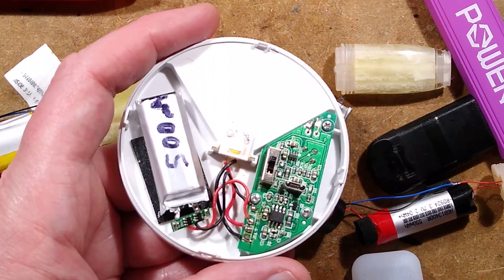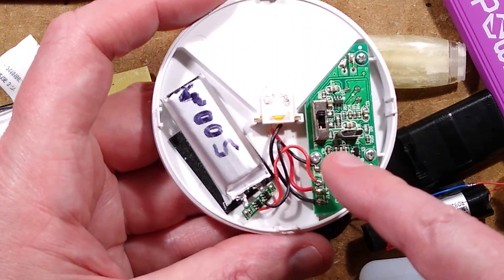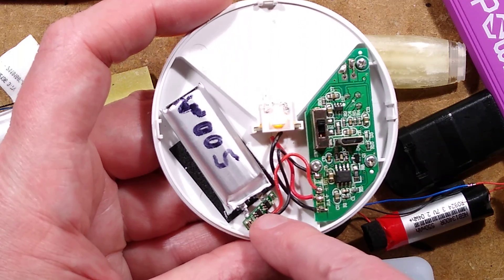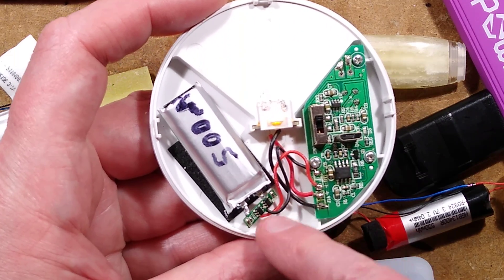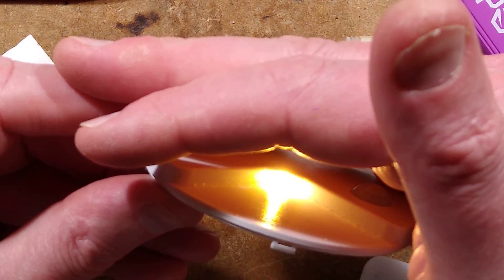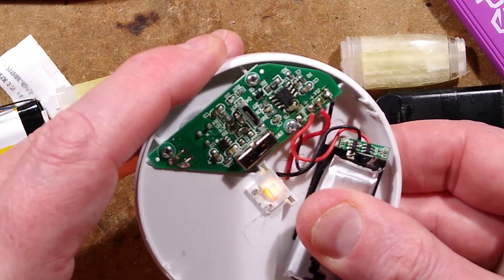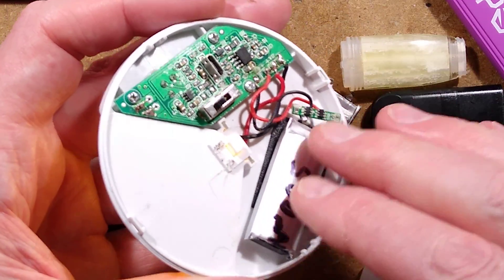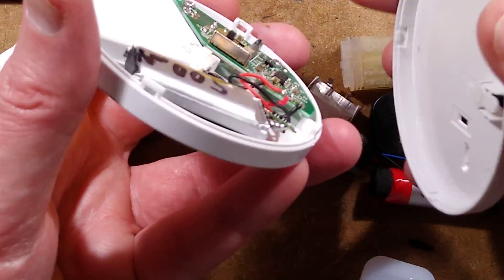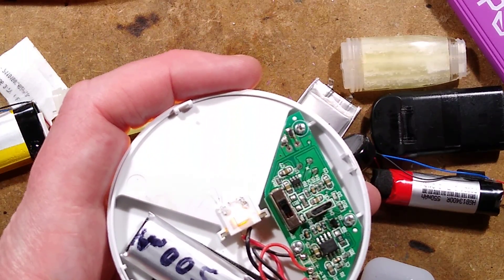The repair has been done. One of the salvaged cells was taken, soldered onto the existing protection board pads with correct polarity, and the unit is now projecting light nicely. There was enough adhesive left on the pad at the back to stick the cell in. It's going to fit when clicked back together, though not doing that now to avoid loud popping noises on camera.